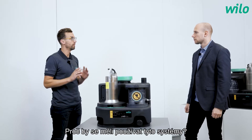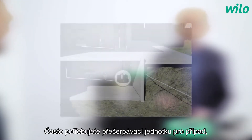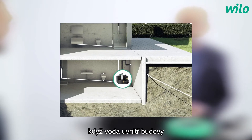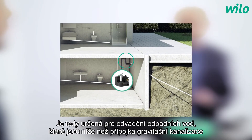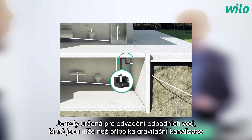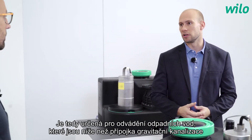Why should you use lifting systems? You often need a lifting unit when wastewater inside a building cannot be drained by gravity — for example, when the sewer system is far away, on a higher level, or when you need backwater protection.